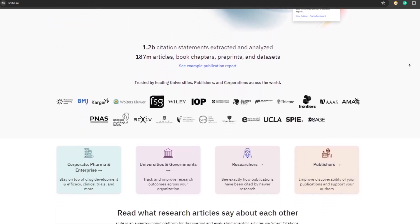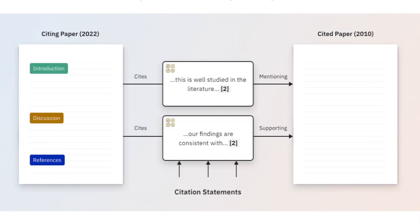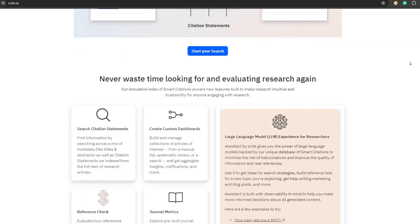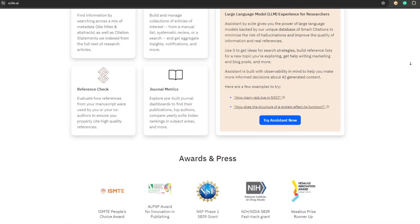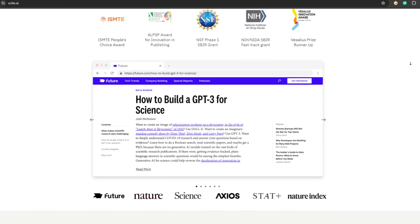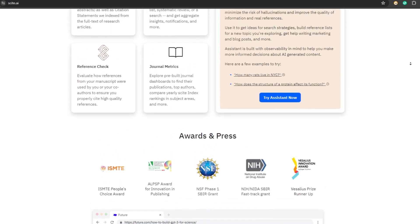By analyzing how articles have been cited, Scite AI classifies each citation as supporting, contrasting, or mentioning the cited claim. This allows users to assess the credibility and impact of research articles, find relevant and contradictory evidence, and improve their research outcomes. Scite AI also offers an AI-powered assistant that allows users to ask research questions directly and receive answers.